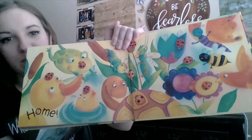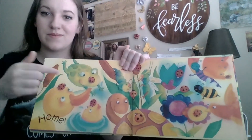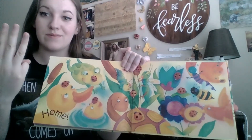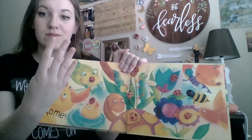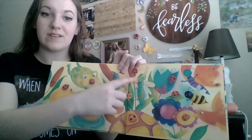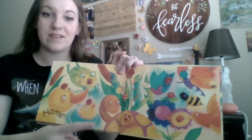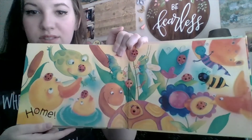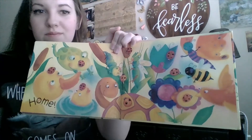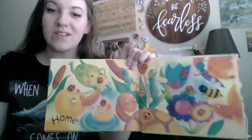Let's count the ladybugs one more time. One, two, three, four, five, six, seven, eight, nine — and where is the last one? Ten! Ten little ladybugs, and look at all of their friends.